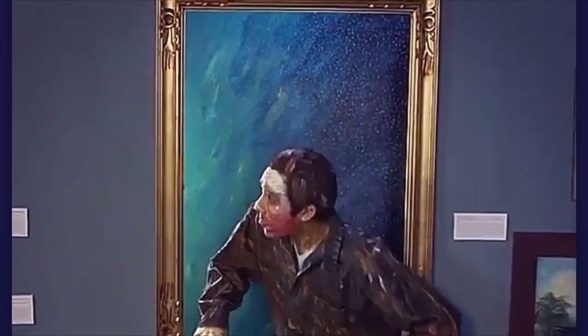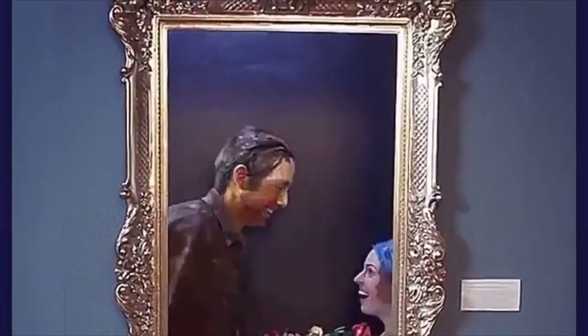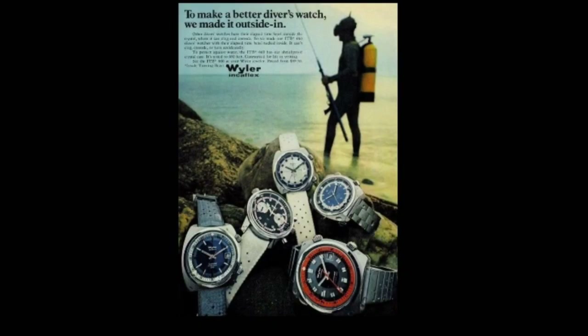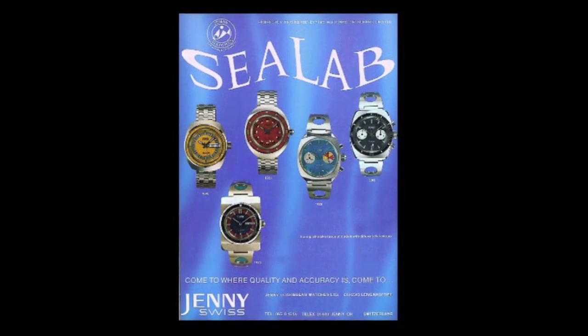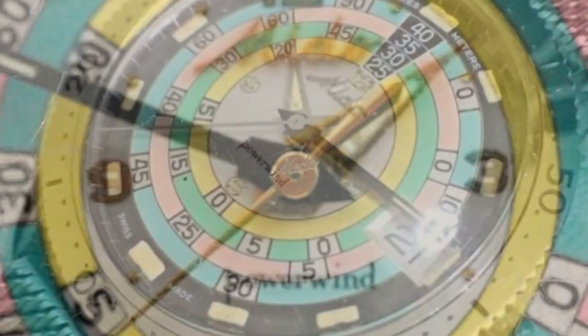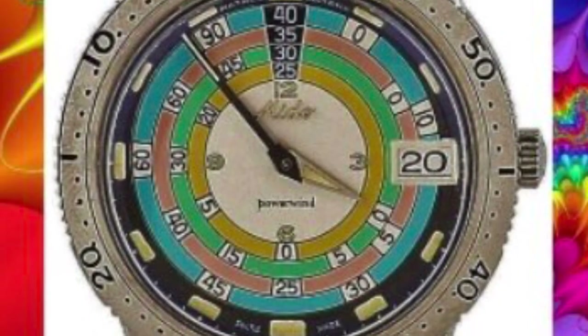The Rainbow Diver was a product of its time, but it was always calling forward, entreating new designers to remember that a watch dial is a type of performance art. Looking back, we can now see a back catalogue of divers and chronographs that heard that call — a call that still urges an exploration of the full possibilities of tool watch dial design. It would be wrong to overstate the legacy of the Rainbow Diver. After all, Mido didn't invent a completely new wheel, but they did adorn it in colour.